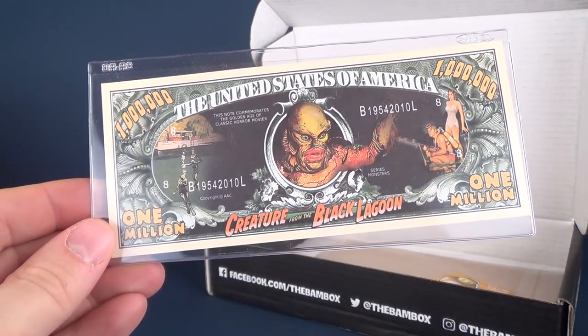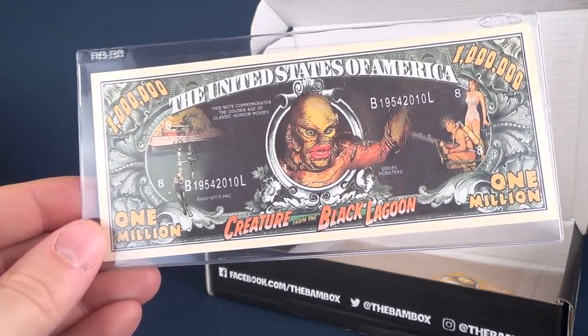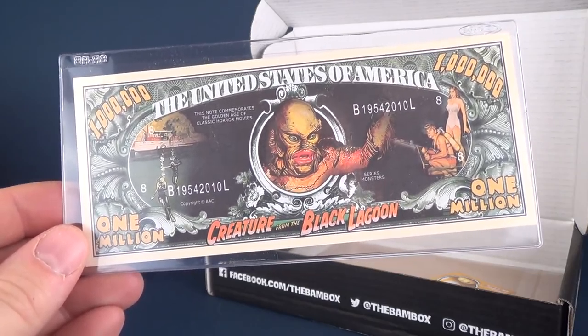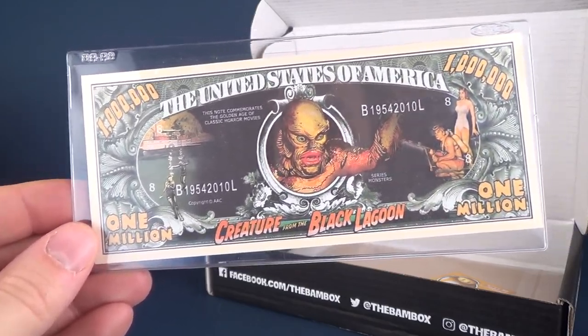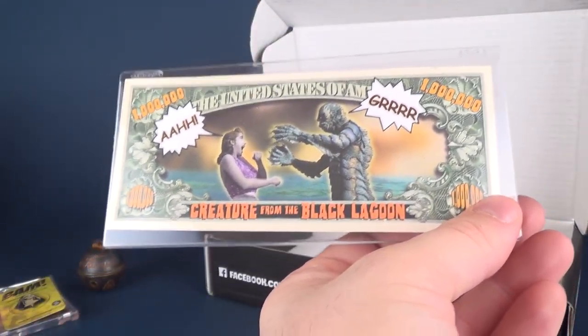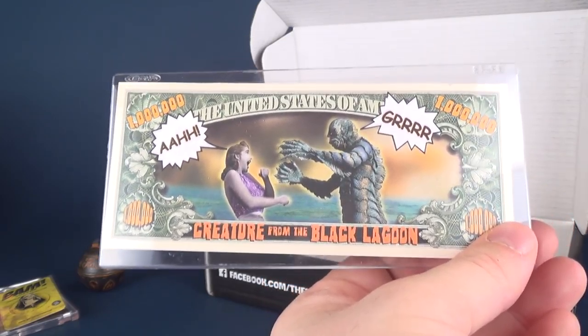Here we have a Creature from the Black Lagoon United States of America dollar — don't try to cash this. This is one million dollars. Do not take this to a convenience store or any place of business to try to use this as legal tender, because I can tell you, brothers, it ain't legal tender. Not sure why I sound like Hulk Hogan there for a second.